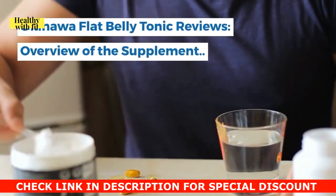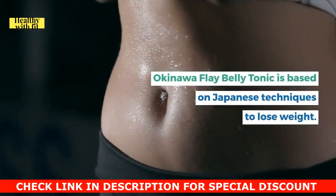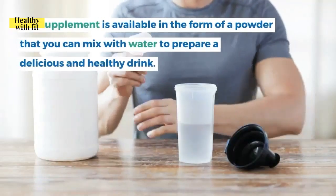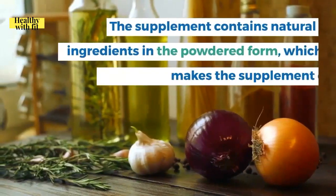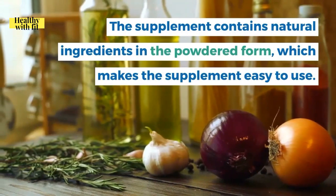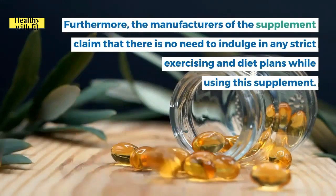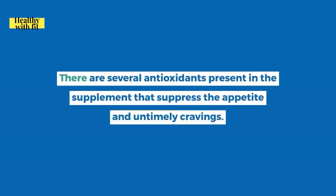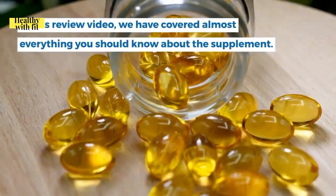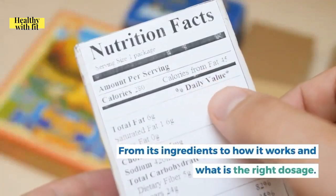Okinawa Flat Belly Tonic is based on Japanese techniques to lose weight. The supplement is available as a powder you can mix with water to prepare a delicious and healthy drink. It contains natural ingredients in powdered form, making it easy to use. The manufacturers claim there is no need for strict exercising or diet plans, as several antioxidants present suppress appetite and untimely cravings. This review covers everything from ingredients to dosage.